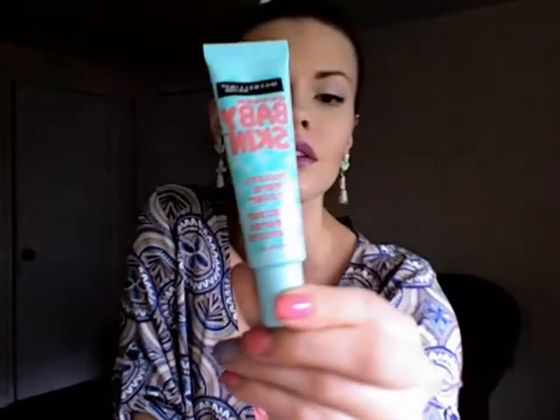Next, I've been needing a primer, so I picked up the Maybelline Baby Skin Instant Pore Eraser. It says it'll help minimize pores — with oily skin my pores always look big. I want to see how it works under foundation. It says you can use it under foundation to prep your skin or just on its own. I think this was about eight dollars, and I bought it at CVS.